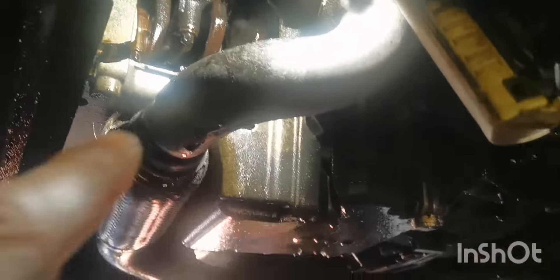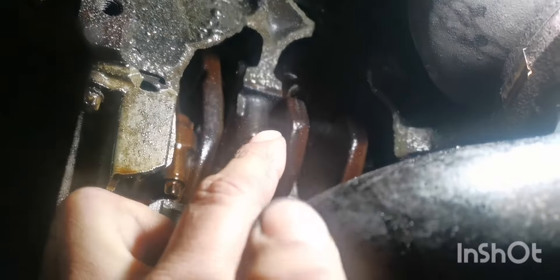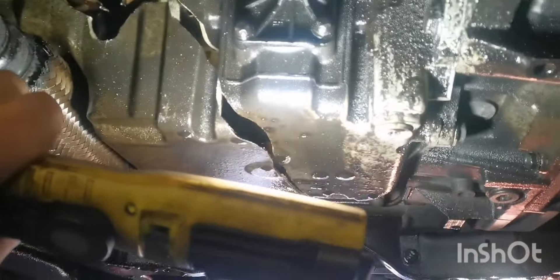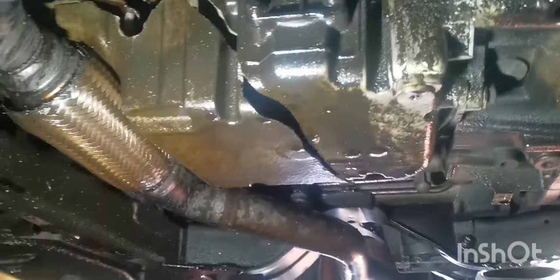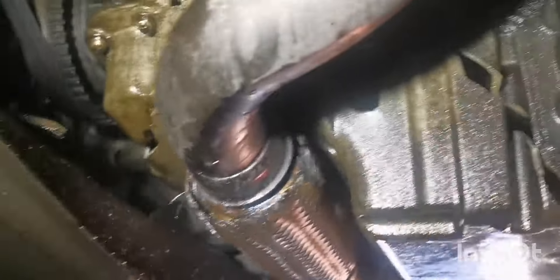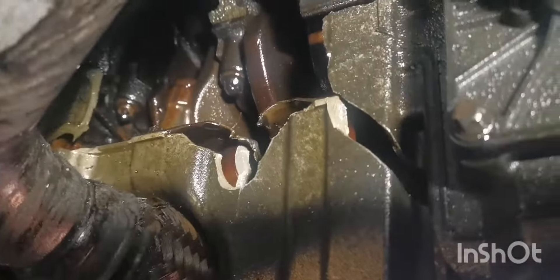Hi guys, on this car the engine block is cracked. As you can see, you can see the bottom crankshaft big ends. On this car all oil leaks — you can see oil leak at the bottom, some crack as well. Badly cracked.